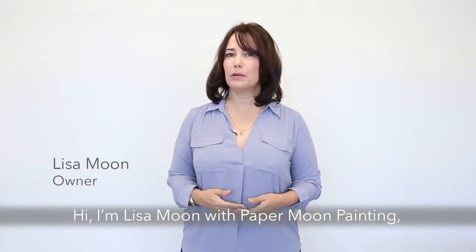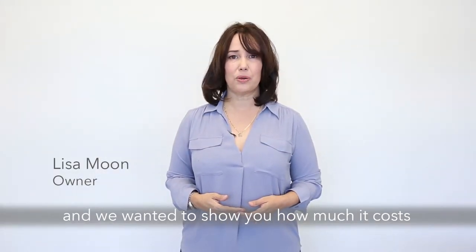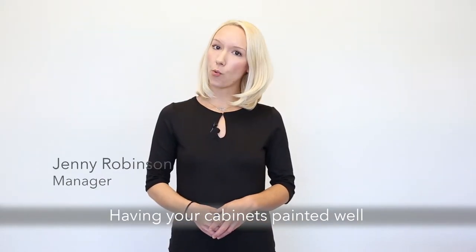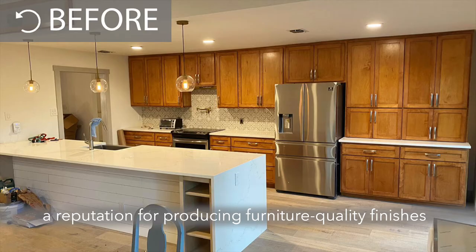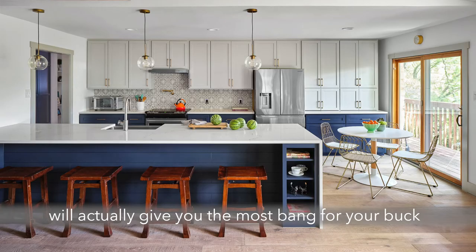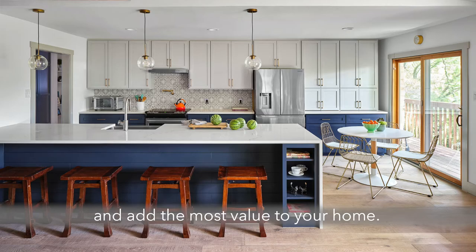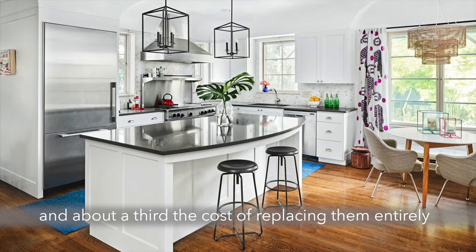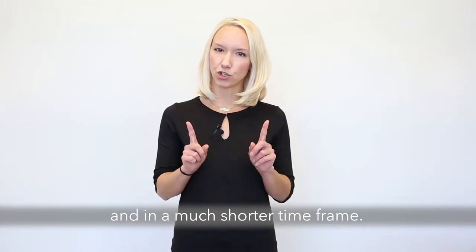Hi, I'm Lisa Moon with Paper Moon Painting and we wanted to show you how much it costs to get your kitchen cabinets painted. Having your cabinets painted well by someone like us who has a reputation for producing furniture quality finishes will actually give you the most bang for your buck and add the most value to your home. Our services are about half the cost of refacing your cabinets and about a third the cost of replacing them entirely, with much less hassle in a much shorter time frame.